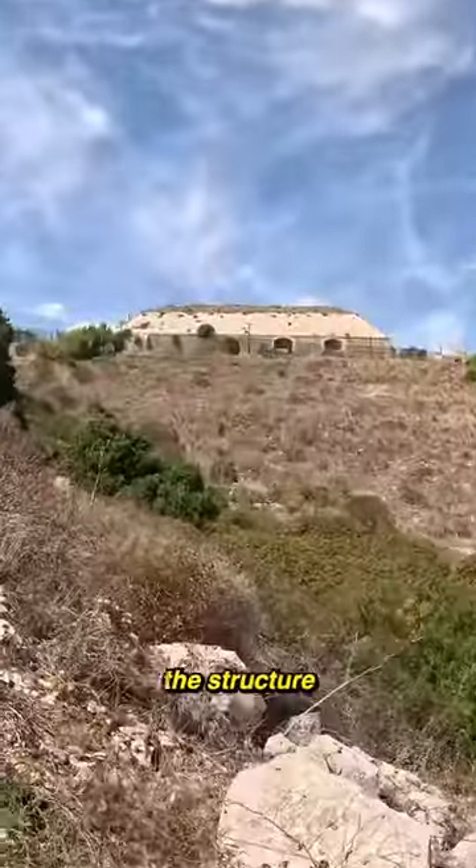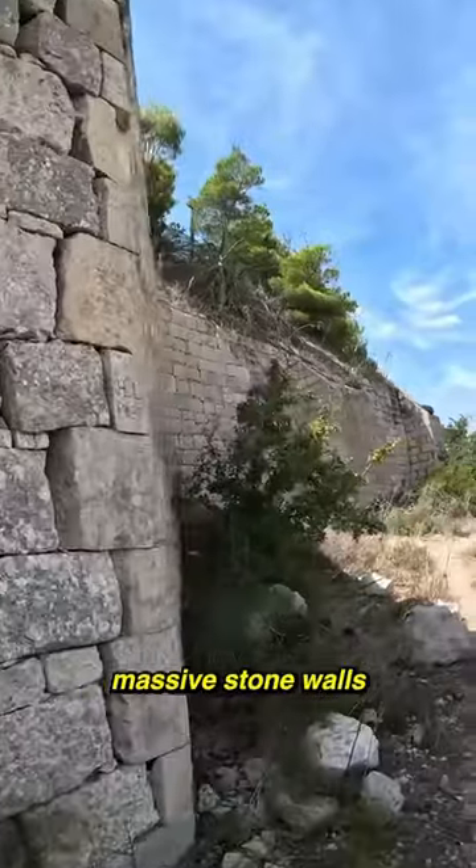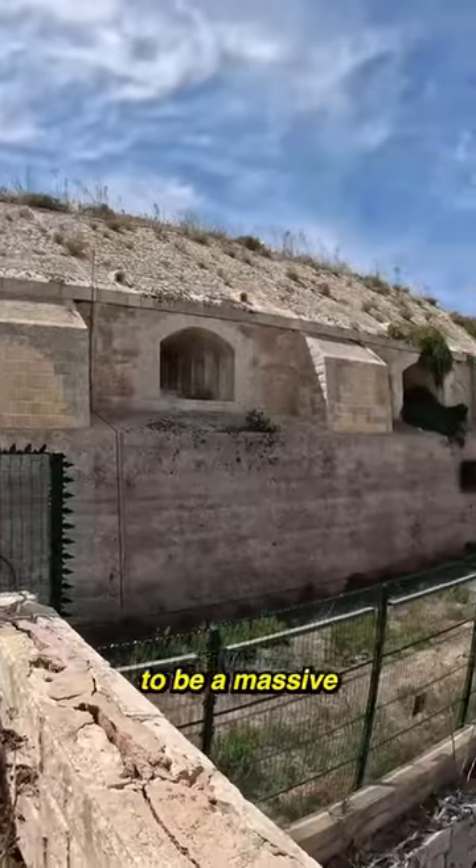And continuing on my hike, I could now see the structure I was searching for in the distance. Getting closer, I came up to these massive stone walls, and heading to the summit of the hill, I got a great view of the structure. It seemed to be a massive old fort.